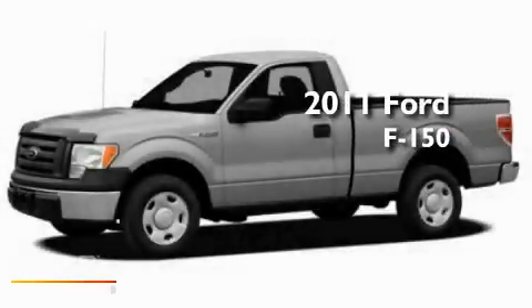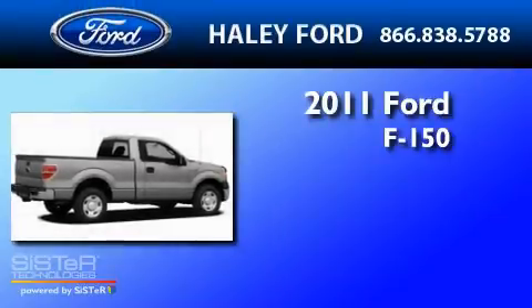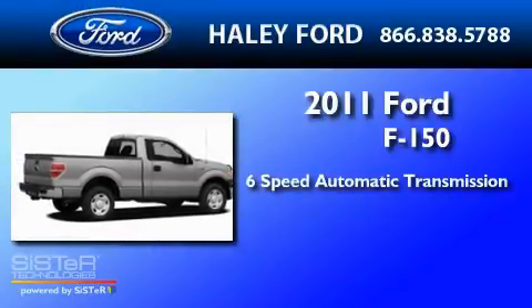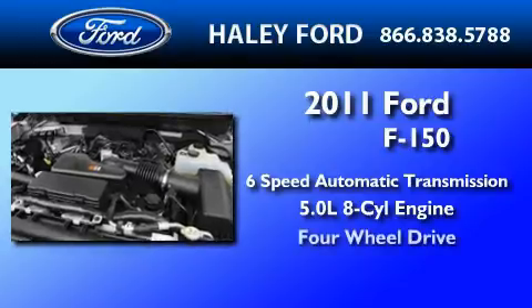This is a brand-new 2011 Ford F-150. This truck has a 6-speed automatic transmission, a 5.0-liter V8, and 4-wheel drive.